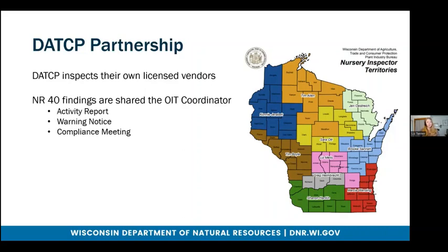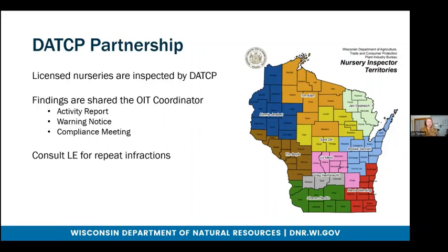If a business continues to have invasive species for sale, they might organize a compliance meeting with that business to try to provide more in-person education and outreach because their efforts haven't seemed to be working. There is a lot of open communication between DATCP and my position, so if I notice in their database that a specific business has a lot of violations, I can consult them if they think it needs to be escalated and vice versa. They can consult us if they find a nursery that consistently has violations and they think that enforcement might be necessary. In those cases, we consult with law enforcement and have a discussion on whether or not enforcement is necessary.